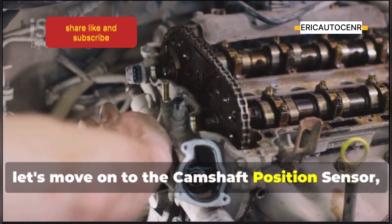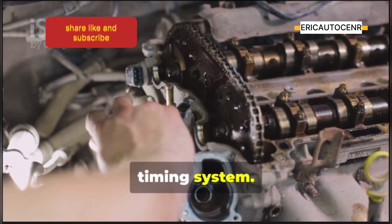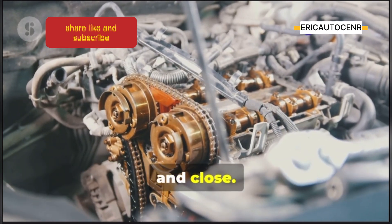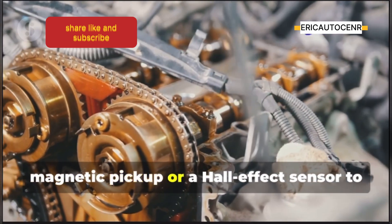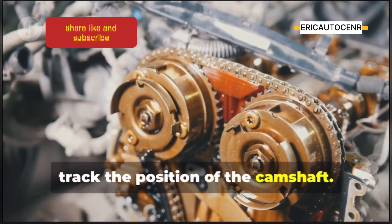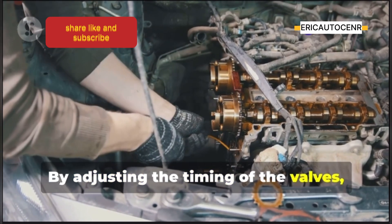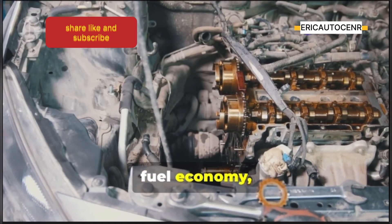Now let's move on to the camshaft position sensor, another critical player in your engine's timing system. While the crankshaft is down there keeping the beat, the camshaft is up top controlling when the engine's valves open and close. The camshaft position sensor uses a magnetic pickup or a Hall effect sensor to track the position of the camshaft. This information is crucial for the ECU to control the variable valve timing system — by adjusting the timing of the valves, the ECU can optimize engine performance, fuel economy, and emissions.